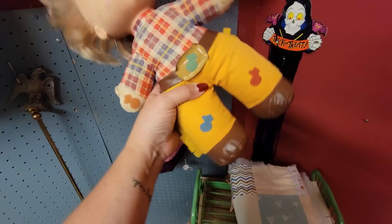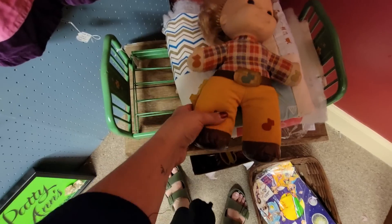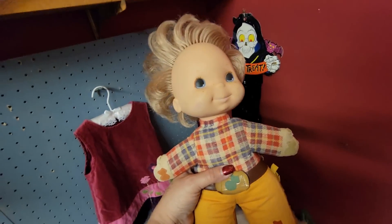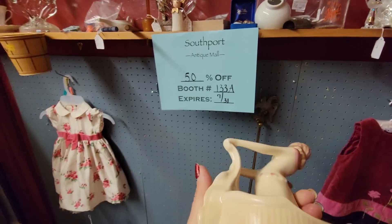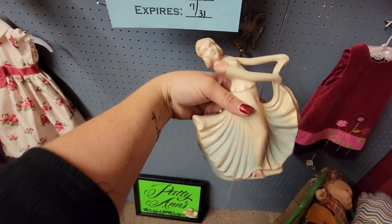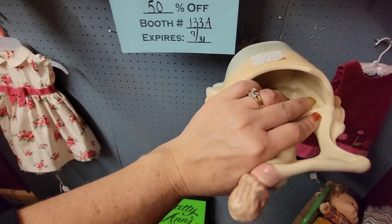I remember this doll - I remember her. That leg doesn't work. She'd be $7. I'm not allowed to have her though, I'm certain. Look at this girl - she would be $6.25. She's beautiful. I don't see any damage on her, so I'm going to get her.